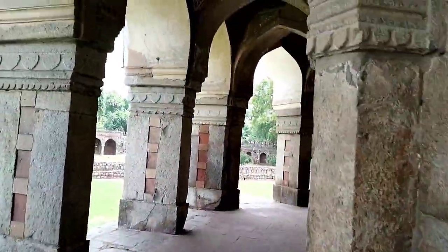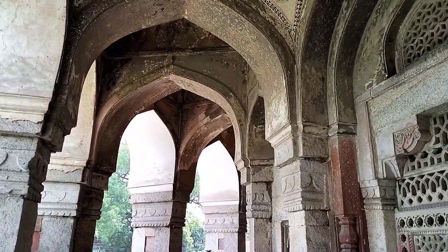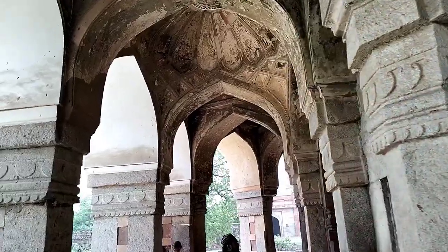If you people are able to tolerate the heat, you can come anytime. Explore and experience Delhi and the Issa Khan tomb.